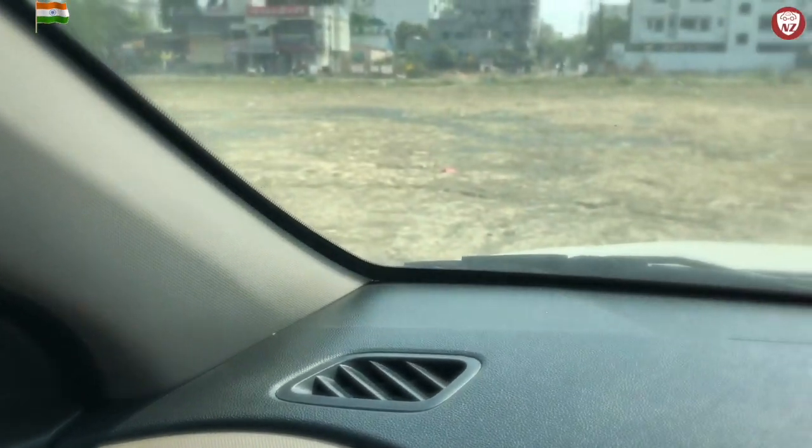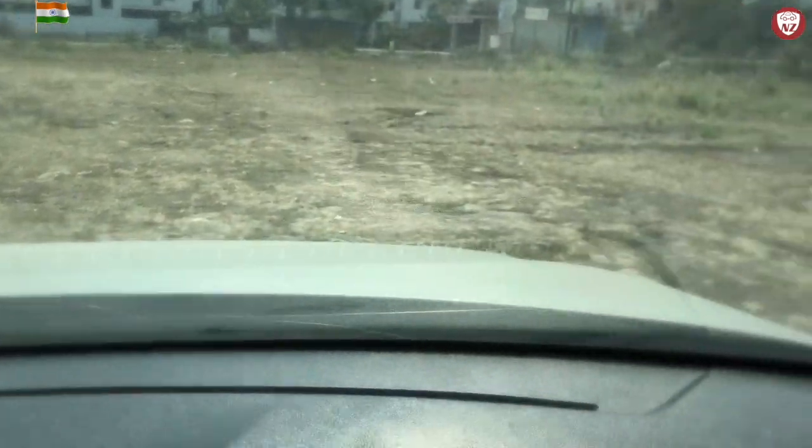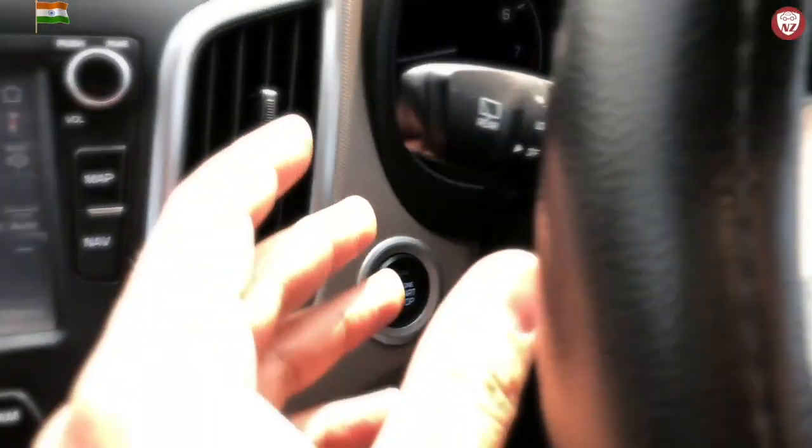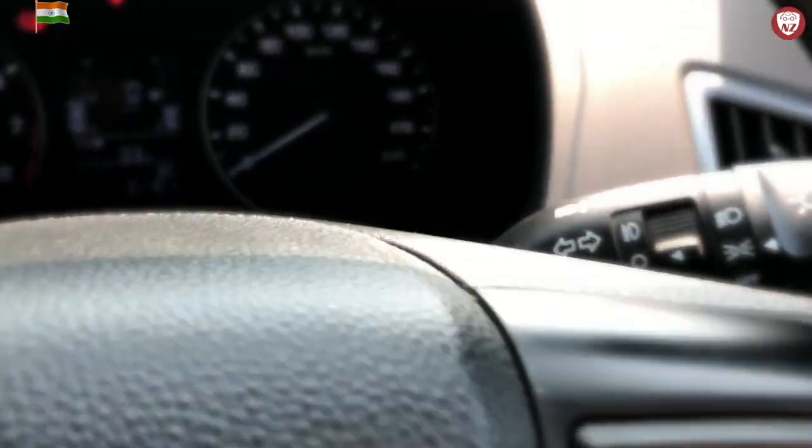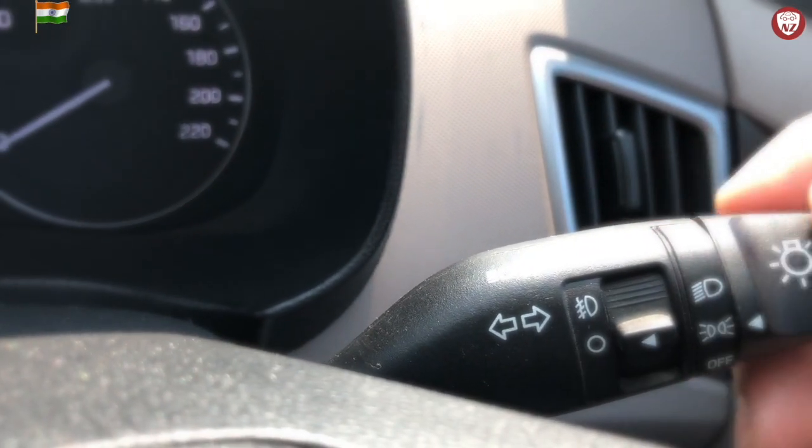The dashboard has 4 AC vents for the front passengers and 2 AC vents for the rear passengers. On the dashboard you also have the defoggers to clean your windshield on a rainy day. Here you have the wiper controls, and on the right you have the headlight controls.